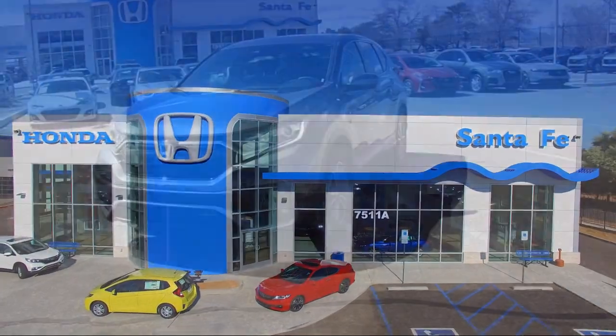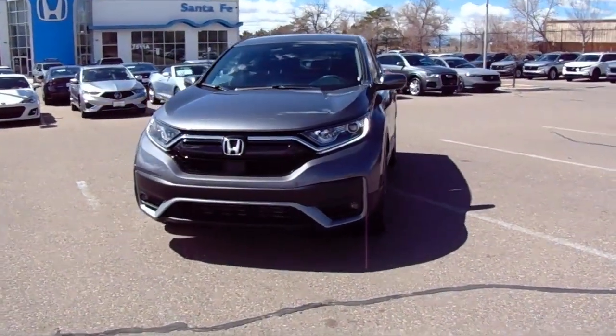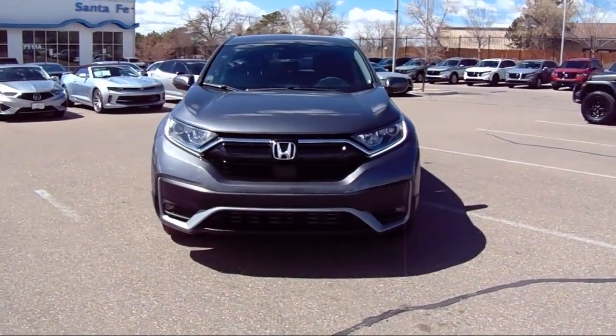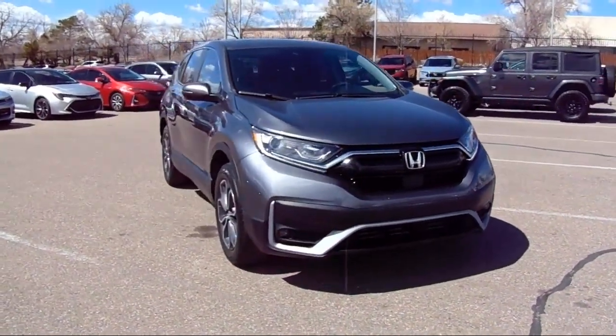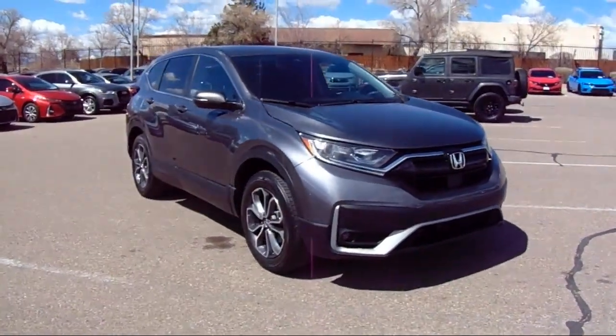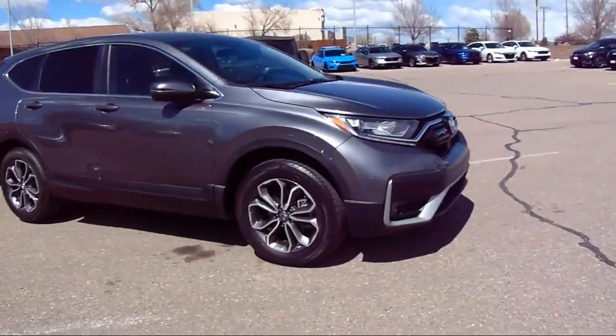It comes equipped with Apple CarPlay and Android Auto, heated seats, rear view camera, Sirius XM satellite radio, electronic stability control, speed sensing steering, and auto high beam headlamp control.